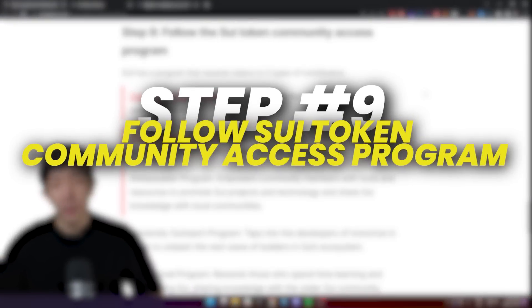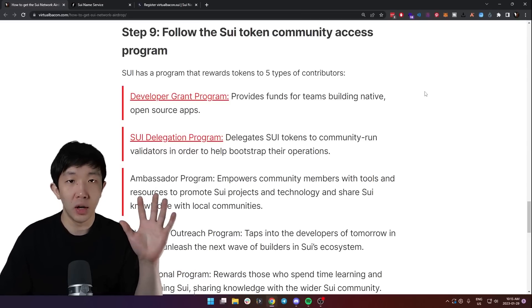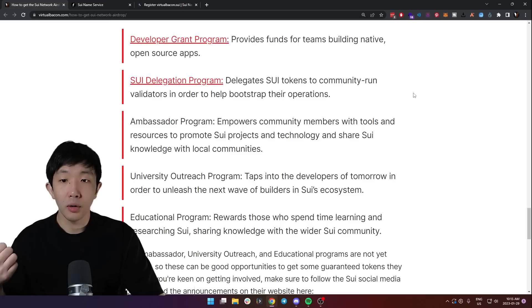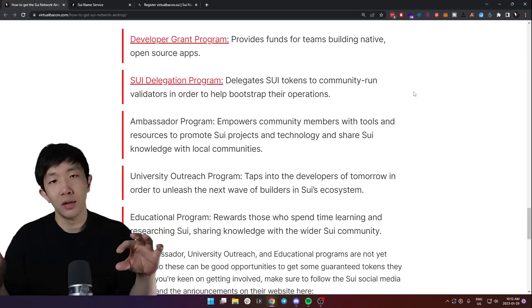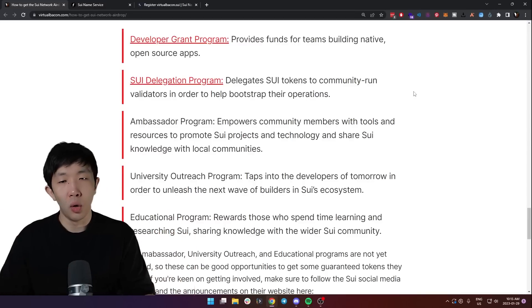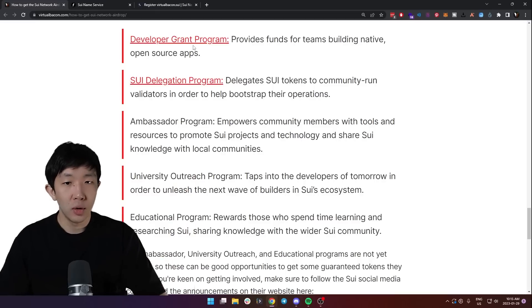Step nine, which is the last step, is to follow the Sweet Token Community Access Program. Sweet has a program that rewards five types of early contributors to the network. There are developer grants and Sweet delegations which are already live — these are for more technical people who want to develop on the network, run a validator, or run a full node. If you're interested you can go to those pages or check them out on Google.